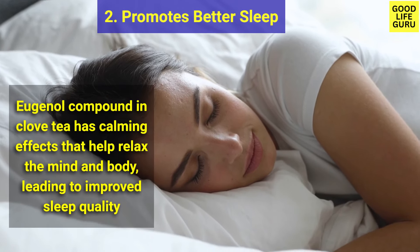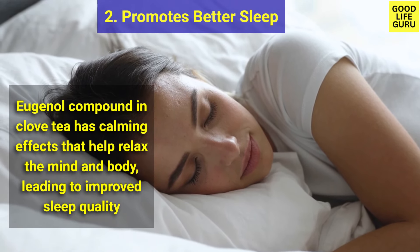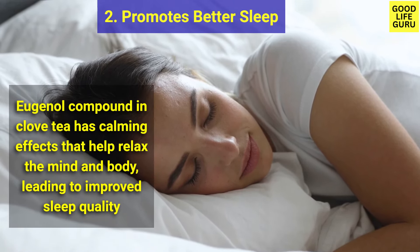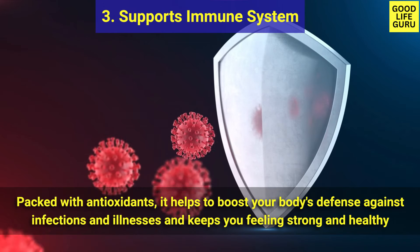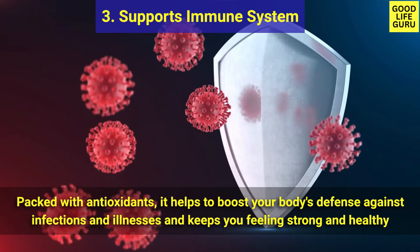Number two is promotes better sleep. The eugenol compound in clove tea has calming effects that help relax the mind and body, leading to improved sleep quality. Number three is supports immune system — packed with antioxidants, it helps to boost your body's defense.